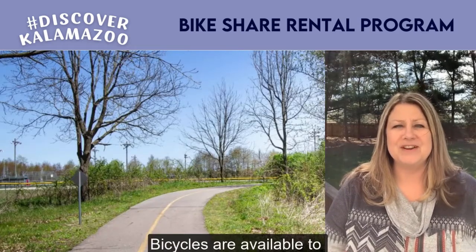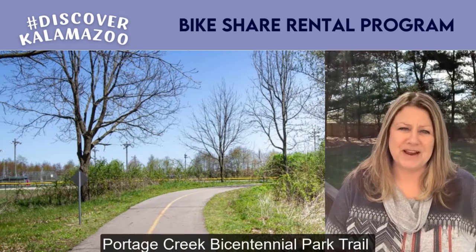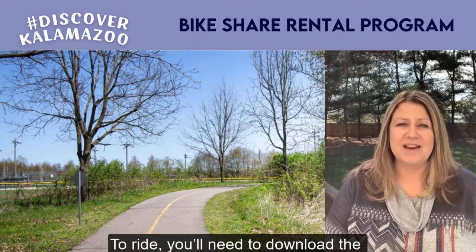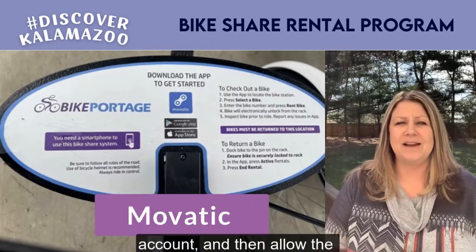Bicycles are available to rent just north of the Celery Flats Park Pavilion on the Portage Creek Bicentennial Park Trail. To ride, you'll need to download the Movatic app, create an account, and then allow the app to use your location.